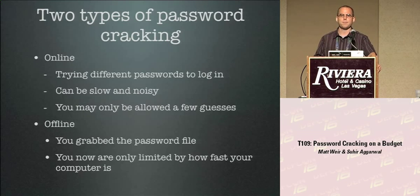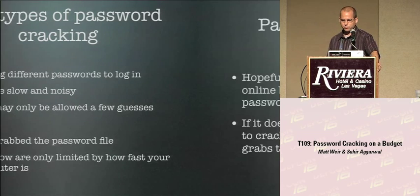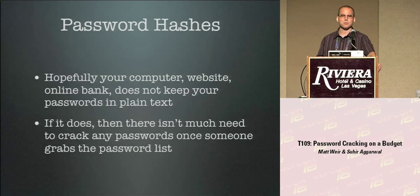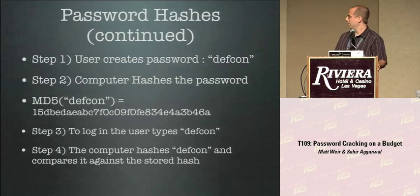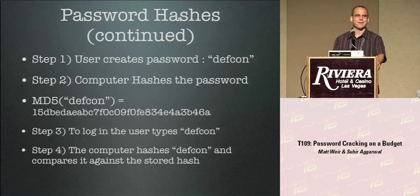What we're really focusing on is offline password cracking — computer forensics. You obtain the warrant, break down the door, seize the hard drive, get back to your shop, and realize the drive is encrypted. You're only limited by the time you can spend and the computing power you can throw at the problem. Hopefully your bank or website doesn't store passwords in plain text — instead they store the password in a one-way cryptographic hash. So the MD5 hash of DEFCON is that long string on the slide.